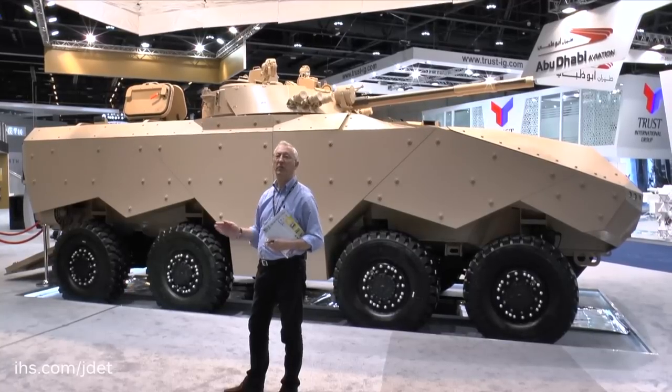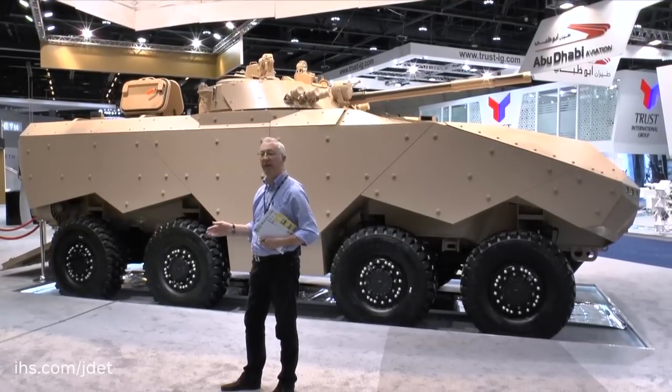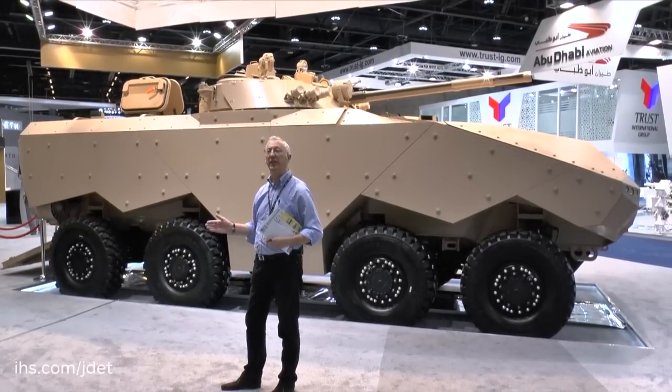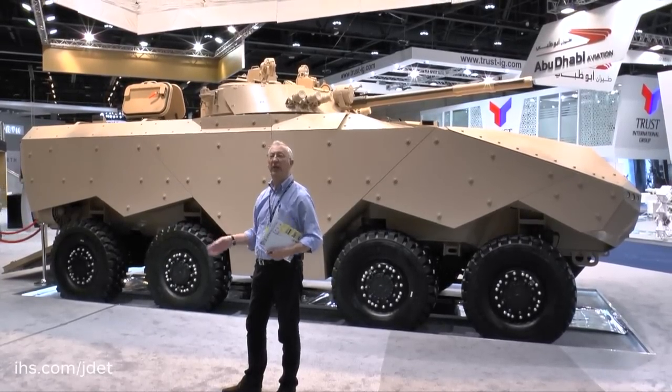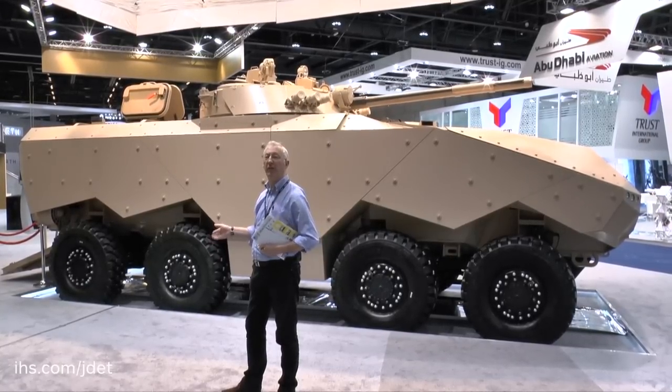The United Arab Emirates have a requirement for some 600 to 700 8x8 vehicles, and I consider this to be a serious contender, because in recent years there has been a clear trend in the Emirates to become self-sufficient in weapons and vehicles, and this could be one of their future production vehicles.